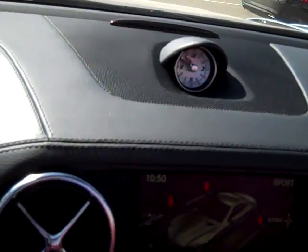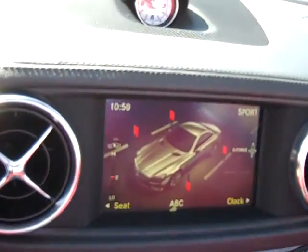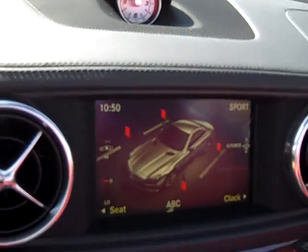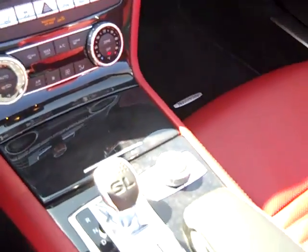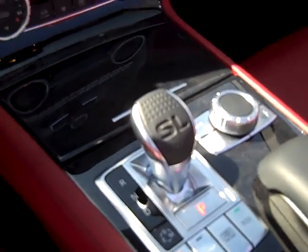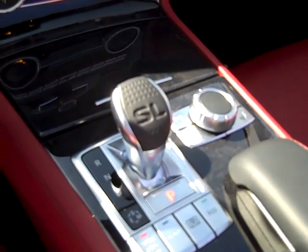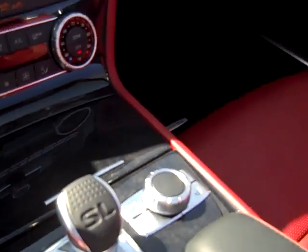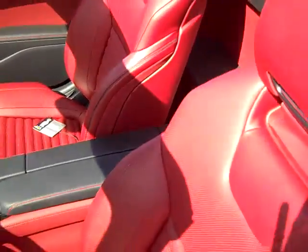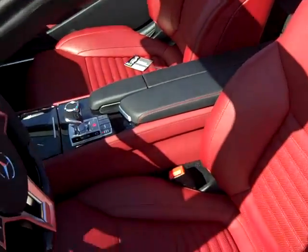There's a display analog clock on the dash, nice leather wrapping throughout, beautiful display with lots of information and incredible graphics. The center console and new shifter look great. This car has eco mode, active body control, sport mode, sport manual, and efficiency mode for the transmission — very nice.